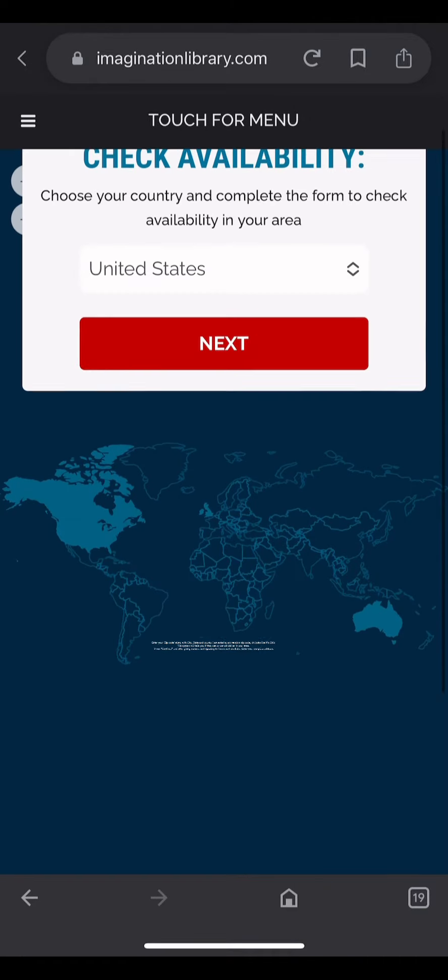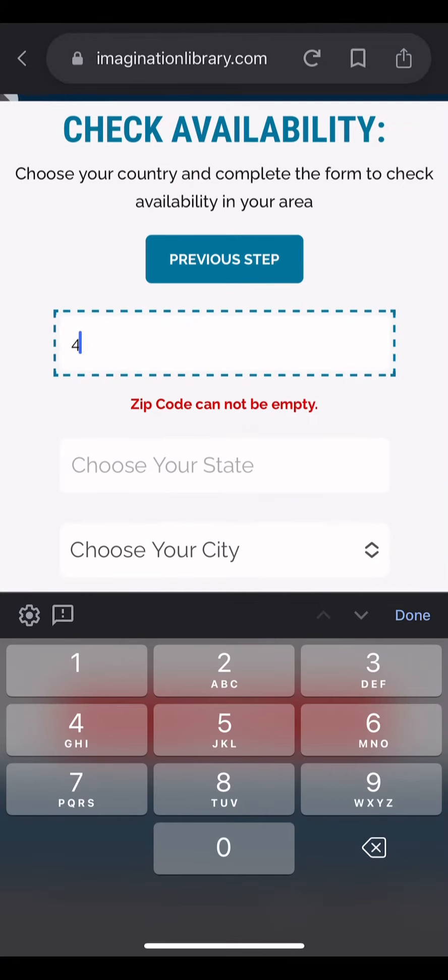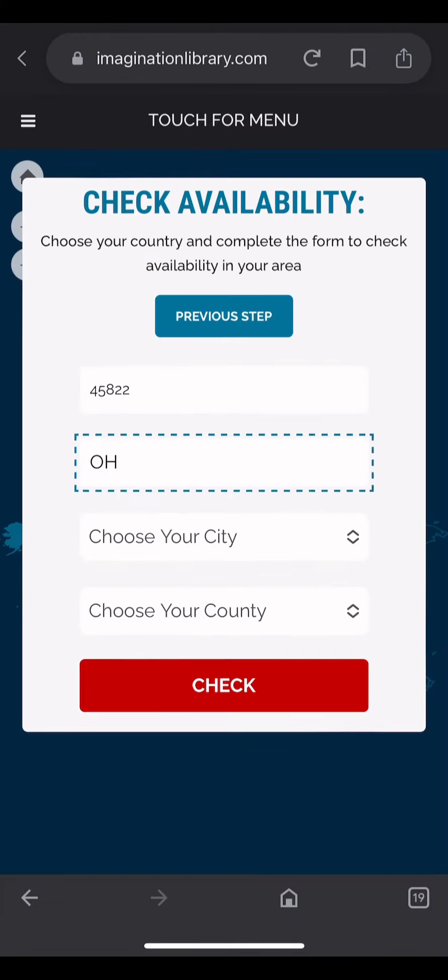Enter your zip code along with city, state, and county. I am entering a random zip code — looks like it's Ohio. The system will tell you if they can or cannot deliver in your area.